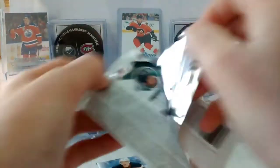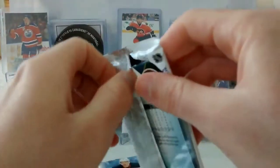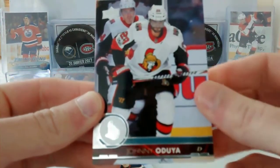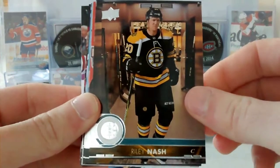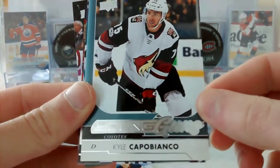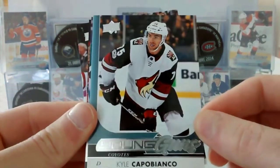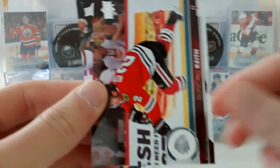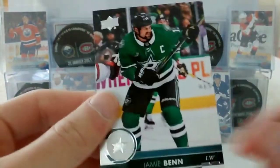Alright, third pack. Johnny Oduya, Riley Nash, Tyler Toffoli, Milan Lucic, a Young Guns of Kyle Capobianco — very nice, with the Arizona Coyotes. Logan Couture, Duncan Keith, and Jamie Benn.